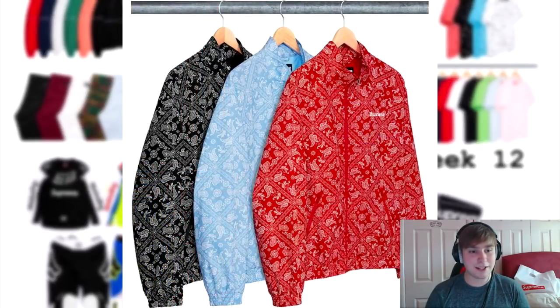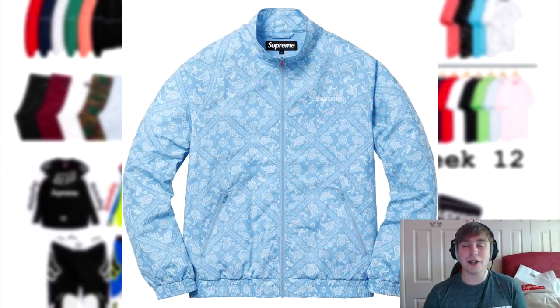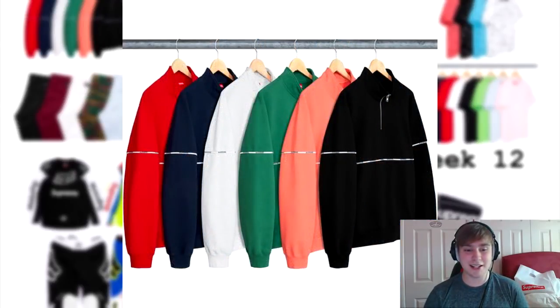First up is the bandana track jacket. At first I really liked this piece, however after seeing the up-close pictures, really only the turquoise colorway looks nice — the other colorways don't do as much justice and it's not really an amazing piece. We also have the logo piping half zip sweatshirt.